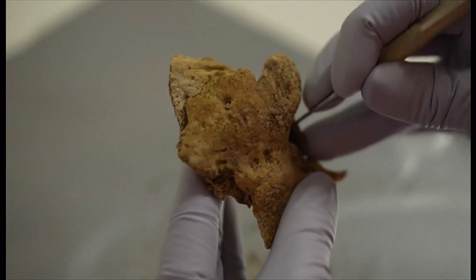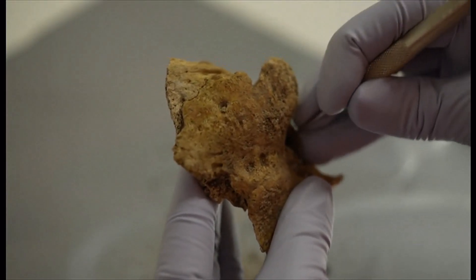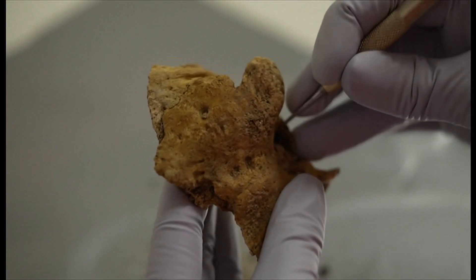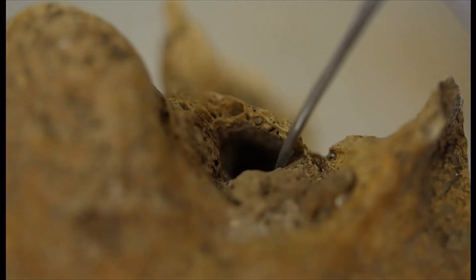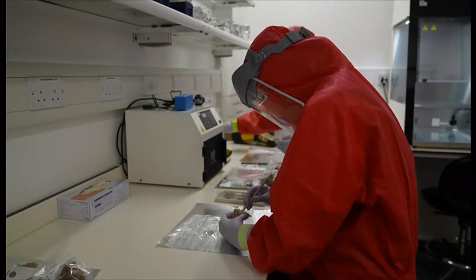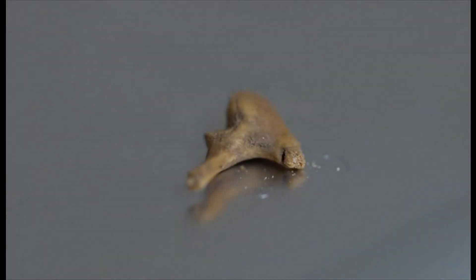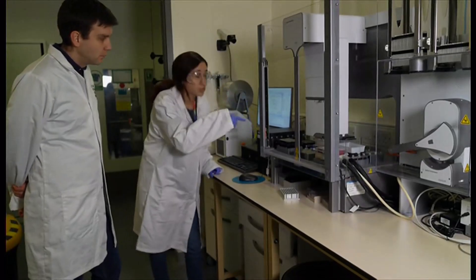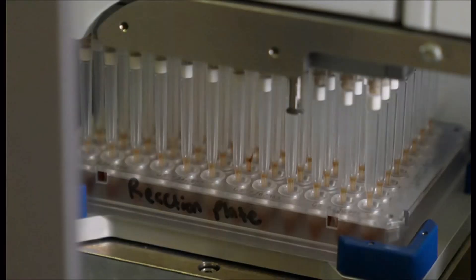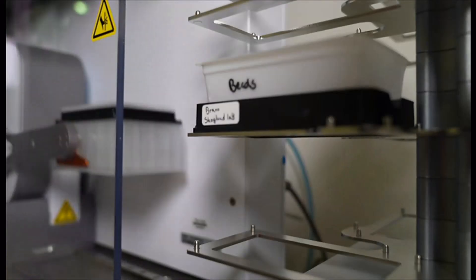Here's our science correspondent, Pallab Ghosh. Poking away in the ear socket of a small skull fragment — it's from someone who lived more than 1,500 years ago in Yorkshire. The scientists are looking for a tiny bone that's the best preserved bit of all. And using a new technique, they can find out more about the individual and where their ancestors came from.